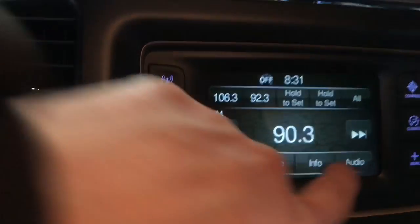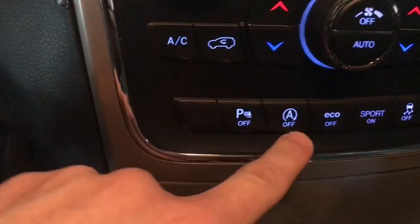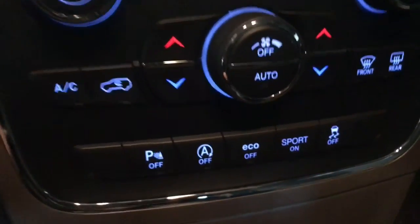Nice touch screen here. Parking sensors, engine start/stop, eco, sport, traction, and stability.